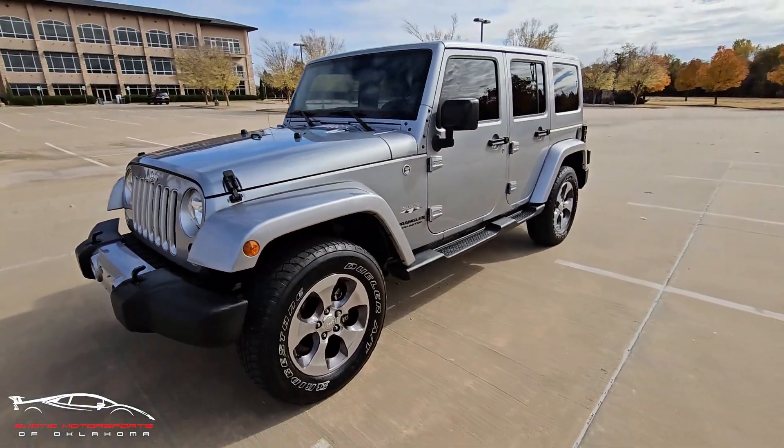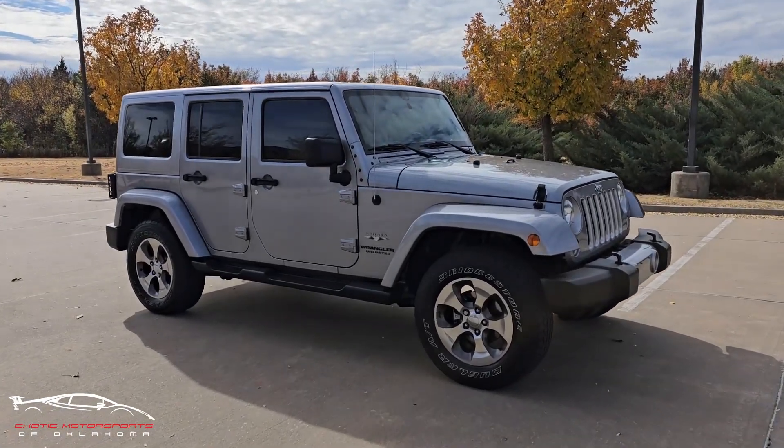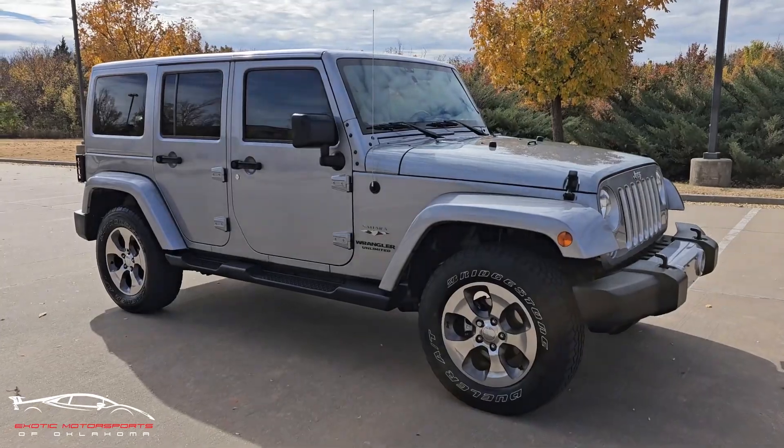Overall this Jeep is in really good condition. If you have any other questions give us a shout at Exotic Motorsports of Oklahoma — I'll put the link down in the description. Thanks guys and have a good one.